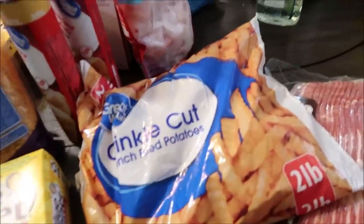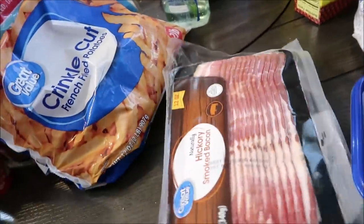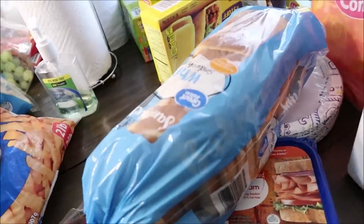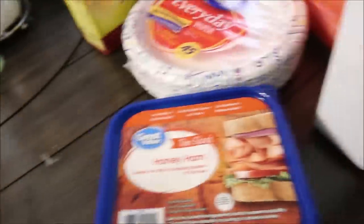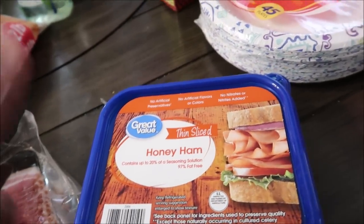I got some Walmart french fries — those are always like $2 or 98 cents. I got two packs of bacon — both packs were $2.58 each. I got some bread — Walmart bread was like 69 to 79 cents, always under a dollar. The kids will eat the off-brand so I don't stress buying name-brand bread. I got some honey ham for sandwiches for lunch — this was like $2.50.